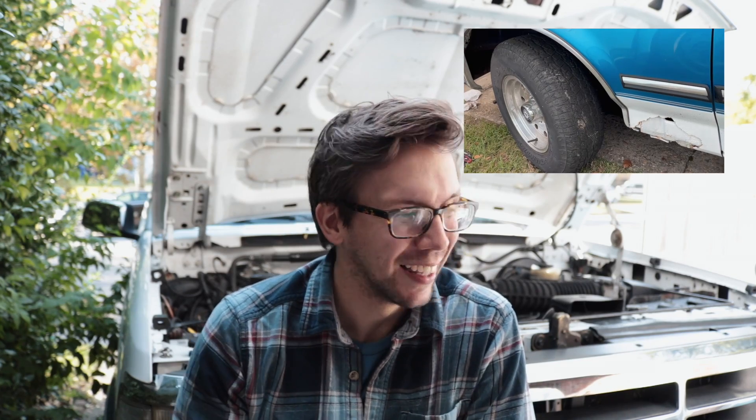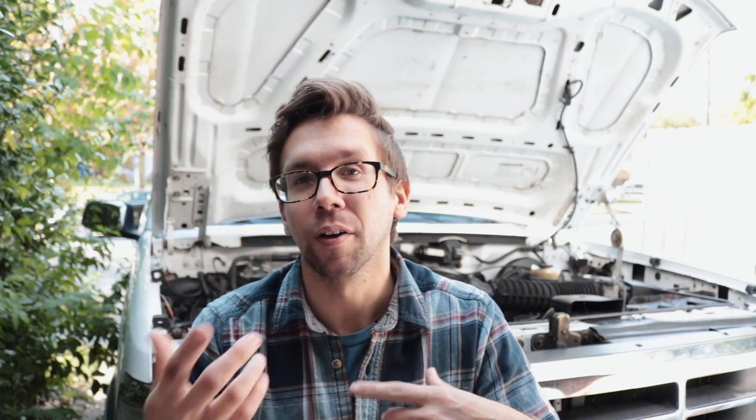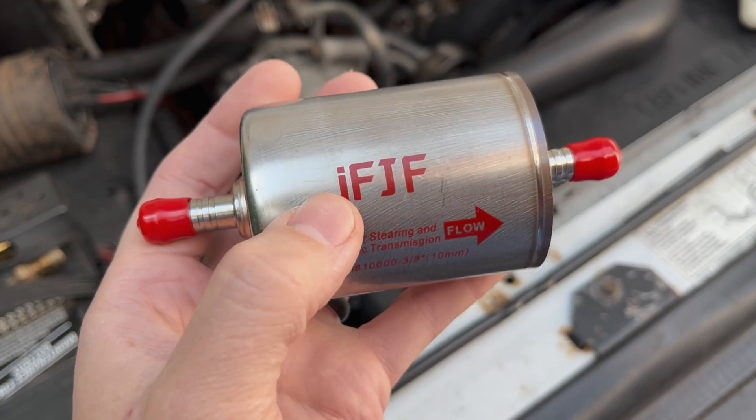That's why it's my personal opinion that once you start hearing a power steering pump that sounds like this, you're dead, Jim — that's just how it's gonna be. But we gotta swap it to actually fix the problem, and I don't want to put a new pump on there and have all that grit floating around in my system. So we're gonna flush it and add a power steering filter.